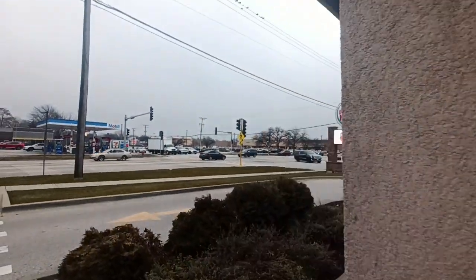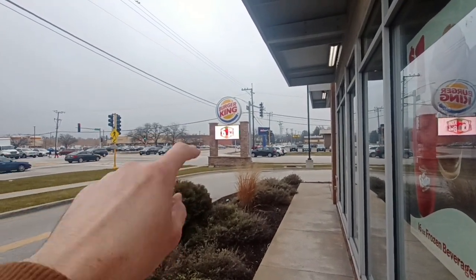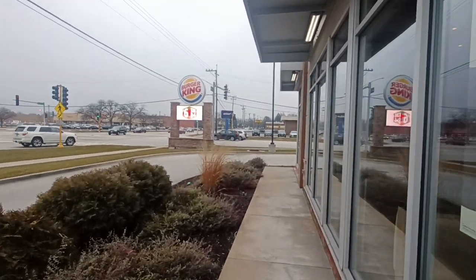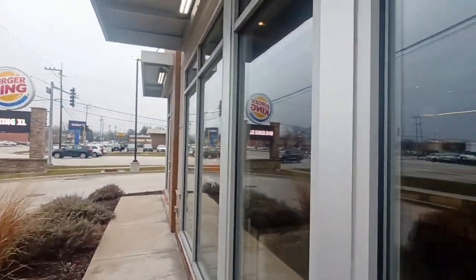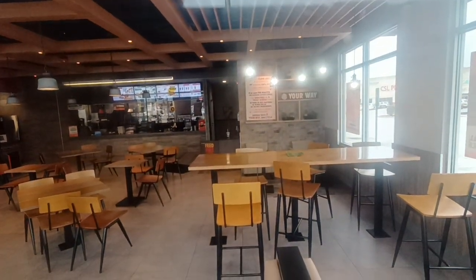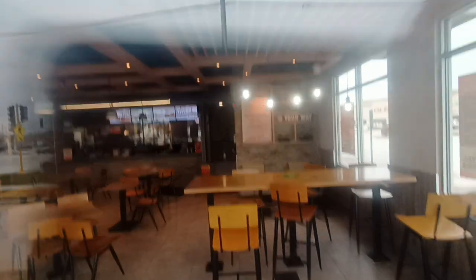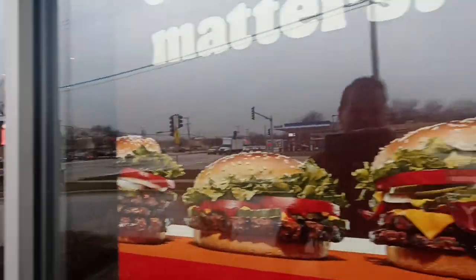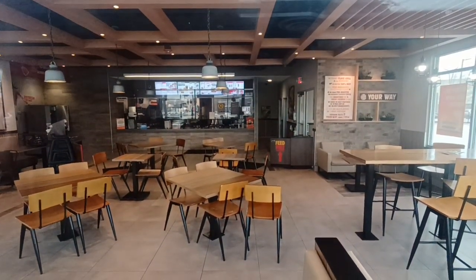But check this out — look, that sign right there has all the specials on it. The signs are all still intact. So if you're coming down the street, you would think this is open until you get to the door and it says closed. Those frappes look good on that sign there. You would think this is open.